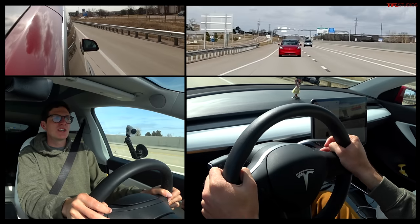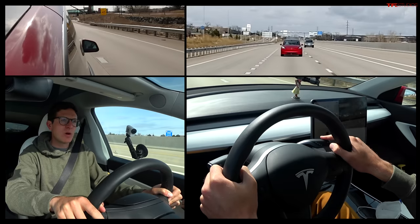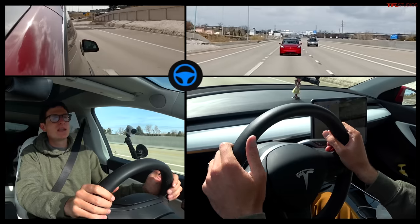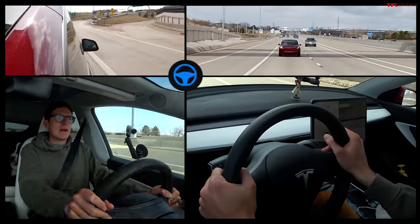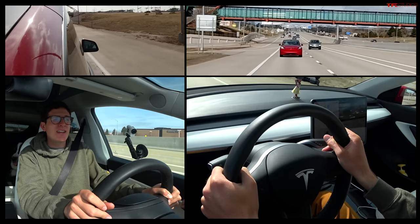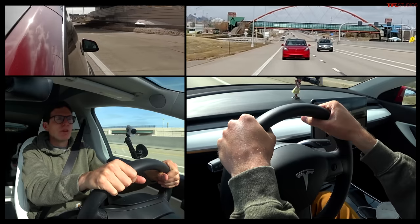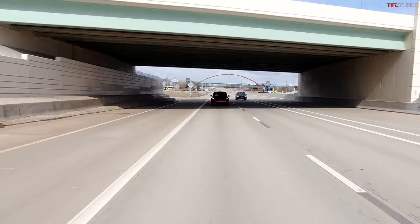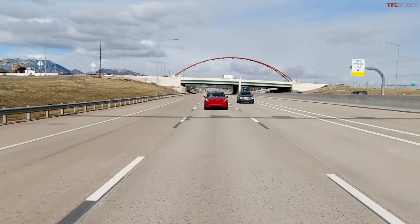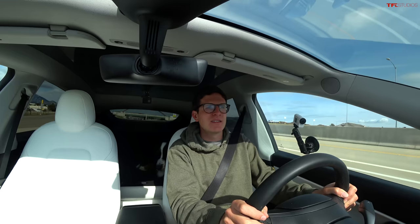The next function I'm going to engage is auto steer, which is really the heart of autopilot. I do that by pulling down on the stalk twice — it beeps and now I've got an image of a steering wheel in a blue circle. Auto steer is pretty cool; you can engage it at pretty much any time — on a city street or a highway — but I find it most useful on a highway. With auto steer engaged, it's going to keep me centered in the lane.